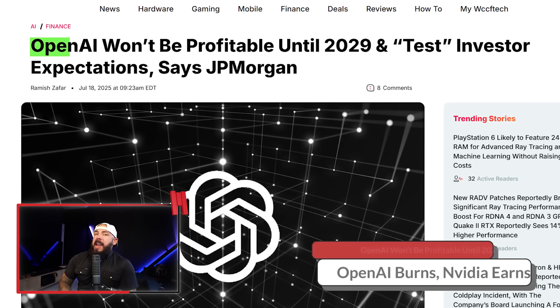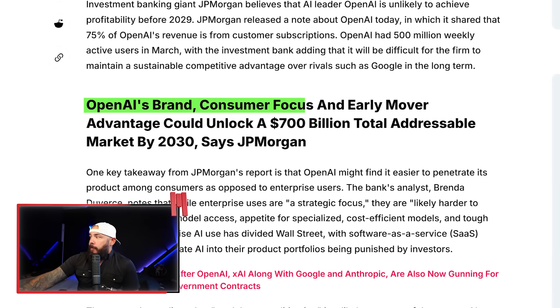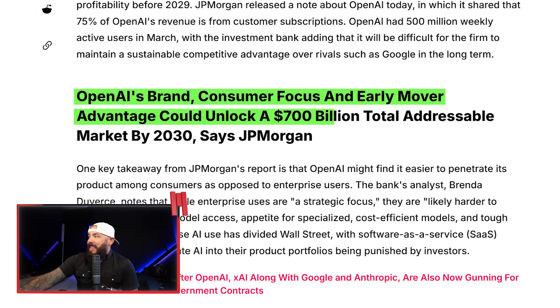OpenAI is still not making money, but NVIDIA is basically printing it. OpenAI won't be profitable until 2029, according to JP Morgan. Still a private company — they haven't gone public yet. OpenAI's brand, consumer focus, and early mover advantage could unlock a $700 billion total addressable market by 2030, but they're not profitable quite yet. Meanwhile, NVIDIA — who is selling a whole bunch of GPUs to OpenAI — just hit the $4 trillion market cap, the very first company to do it. Apple hit just a hair above $3 trillion.